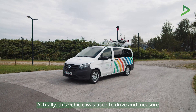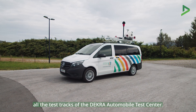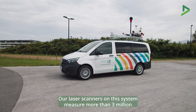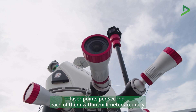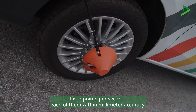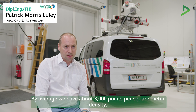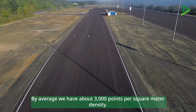This vehicle was used to drive and measure all the test tracks of the DECRA Automobile Test Center. Our laser scanners on this system measure more than 3 million laser points per second, each of them within millimeter accuracy, and all of those points have a global localization accuracy below 2 centimeters. On average, we have about 3,000 points per square meter density.